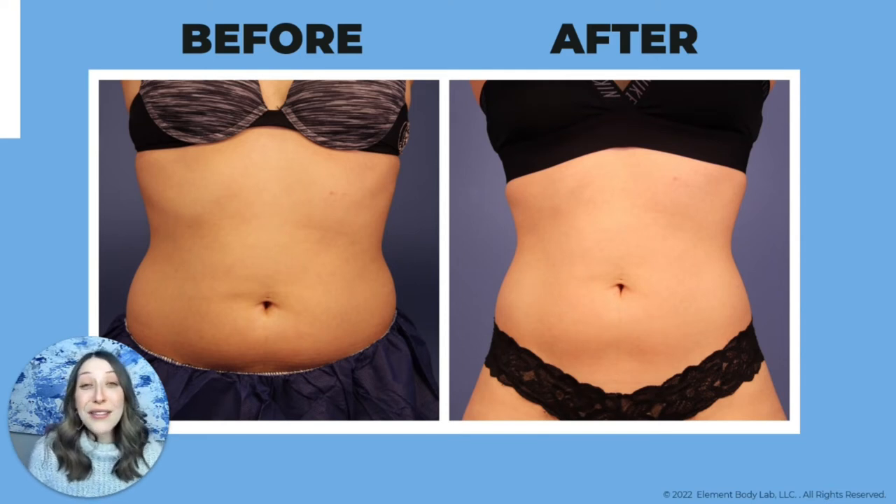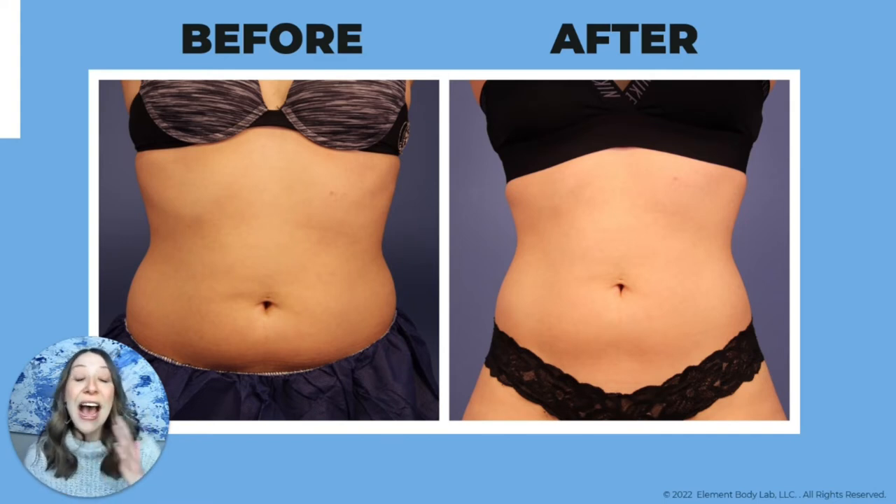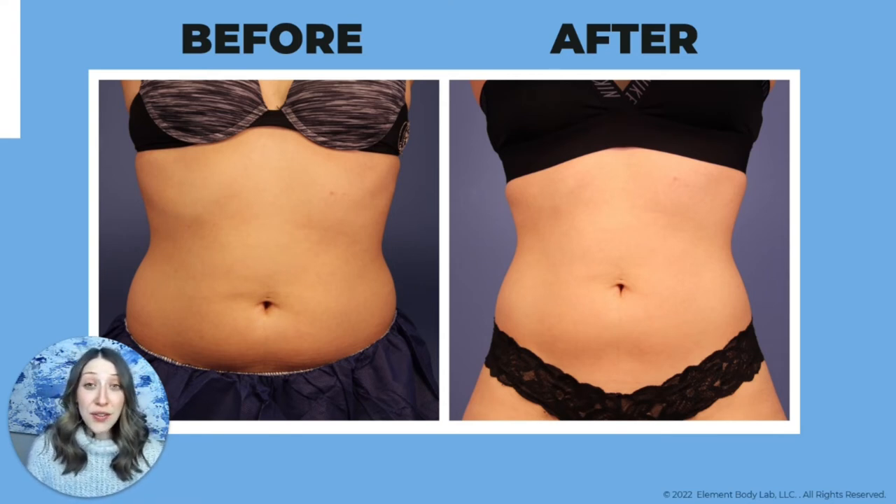Every photo I show you is a client treated at Element Body Lab. This client always felt really fluffy through the midsection — didn't matter how big or small she was, she always carried an extra ring right around her belly button. She also wanted a more exaggerated hourglass. So she had a couple of rounds of treatment to her abdomen and love handles to really exaggerate her hourglass and slim down the abdomen.